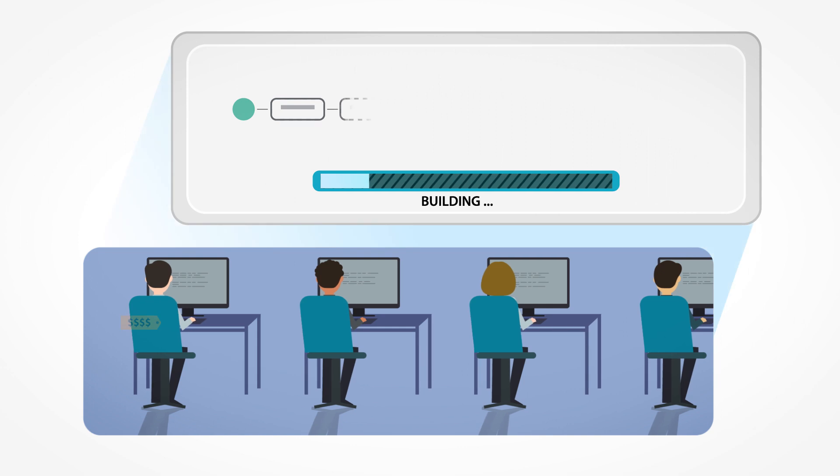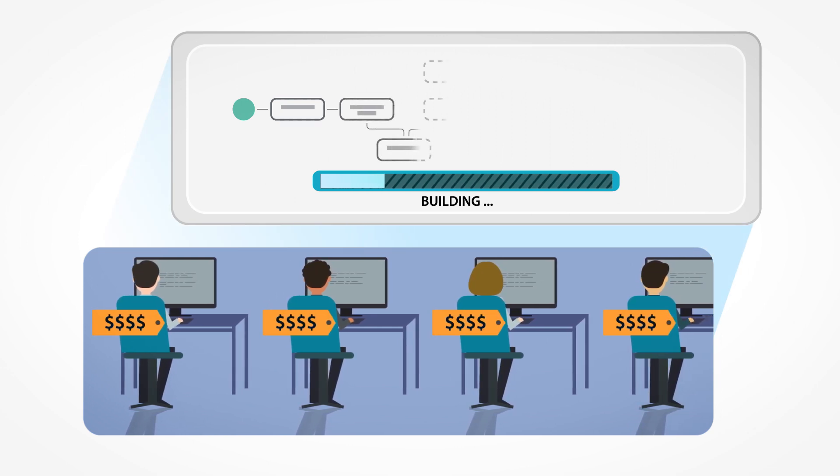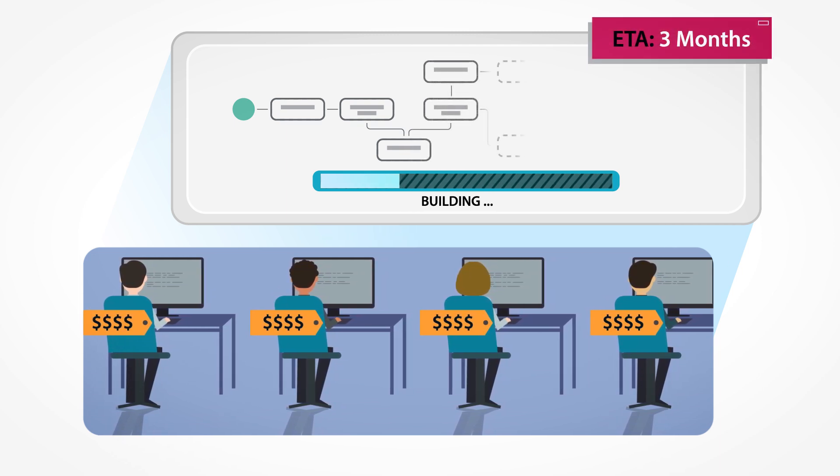Traditionally, you'd have to hire a team of SAP developers who'd spend thousands of hours building custom SAP workflow, only for it to fix one business process at a time and take months of development.